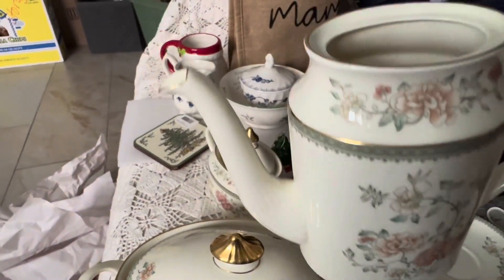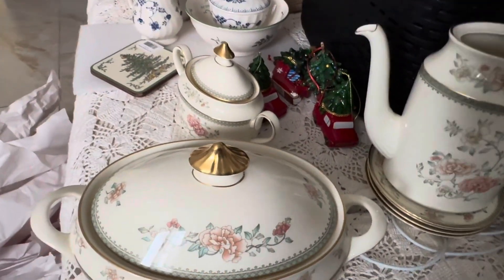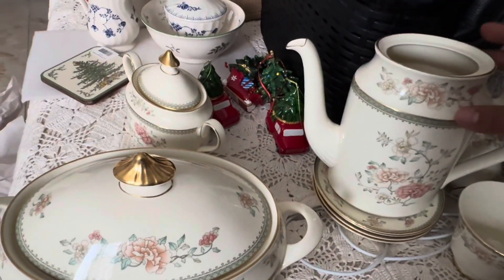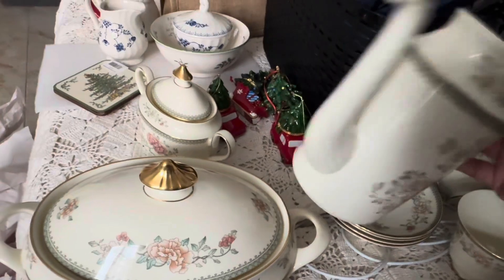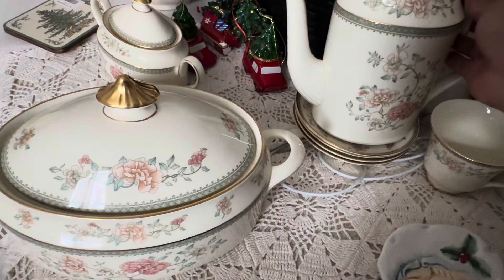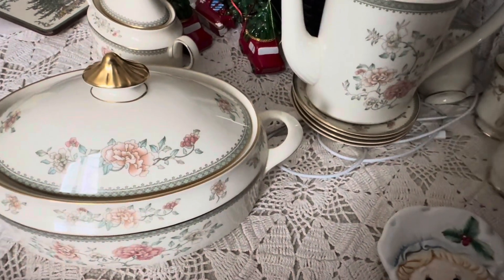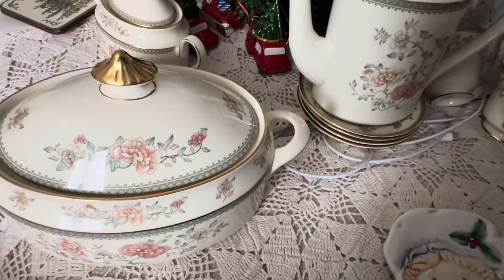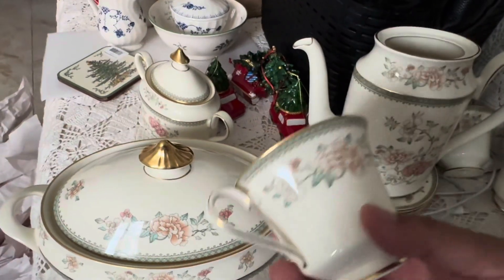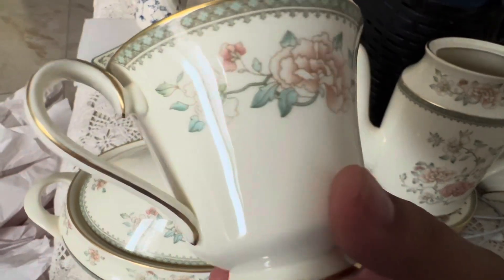They all have that golden trim, but right now as I was opening everything up from the wrappers, I couldn't find the lid for this one, so I'm a little worried. The lady packed it all for me — I don't know if she forgot to pack it or I lost it somehow. I hope I find it. And then these are some of the cups — very pretty.